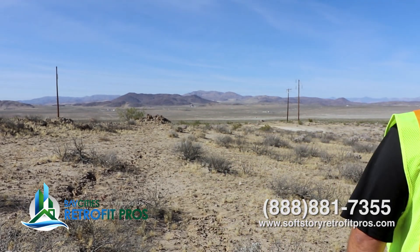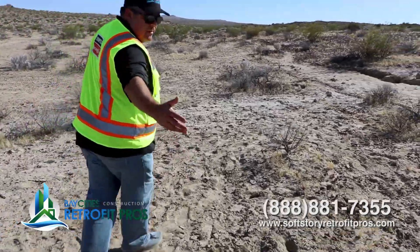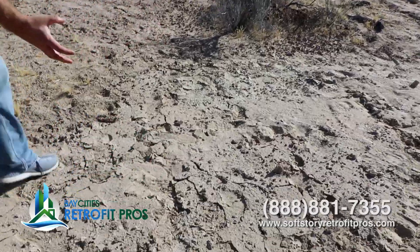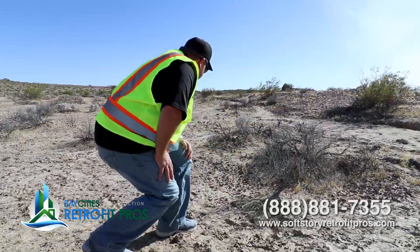Look at this — if you didn't understand that there was an earthquake here, you might think this was some kind of erosion trench. Look at how all of the sand just rippled in the desert. That top layer of sediment gets kind of hard and toasty. It's crazy.